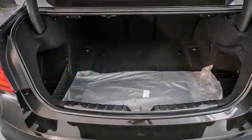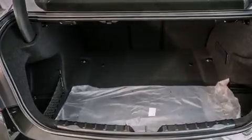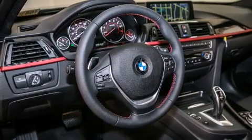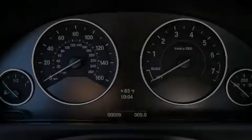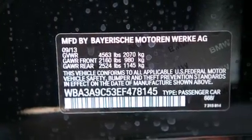Its top features and packages include the premium package, the driver assistance package, a navigation system, BMW apps, a rearview camera, comfort access, a power moonroof, heated seats, a sport suspension, and high intensity discharge headlights.